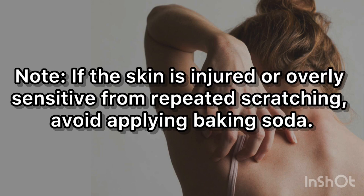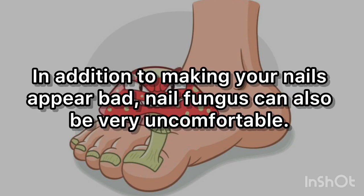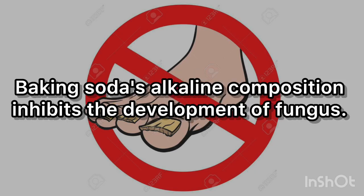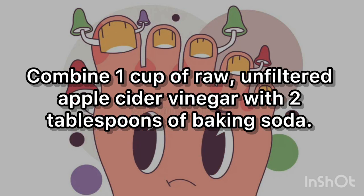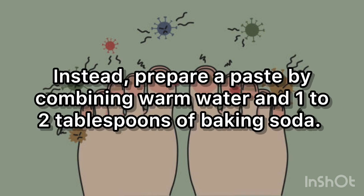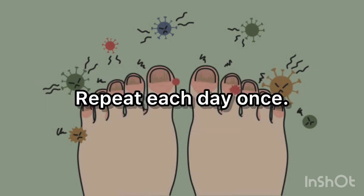Note: if the skin is injured or overly sensitive from repeated scratching, avoid applying baking soda. 10. Treats nail fungus. In addition to making your nails appear bad, nail fungus can also be very uncomfortable. As fungus starts to grow under the nails, an infection results, causing the nails to become deformed, thick, discolored, and crusty. Baking soda's alkaline composition inhibits the development of fungus. Combine 1 cup of raw, unfiltered apple cider vinegar with 2 tablespoons of baking soda, and soak affected toenails or fingernails for 5 minutes. Pat dry with paper towels and repeat twice daily. Alternatively, prepare a paste by combining warm water and 1 to 2 tablespoons of baking soda, apply to troubled nails, then remove with warm water. Repeat once each day.